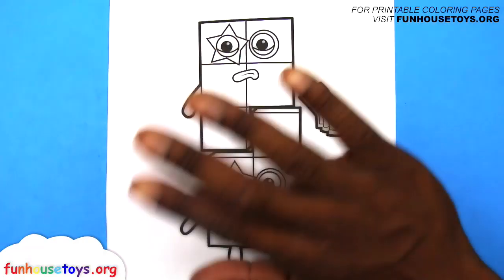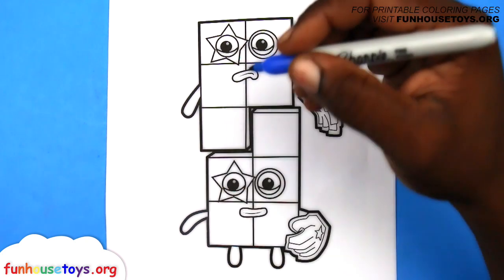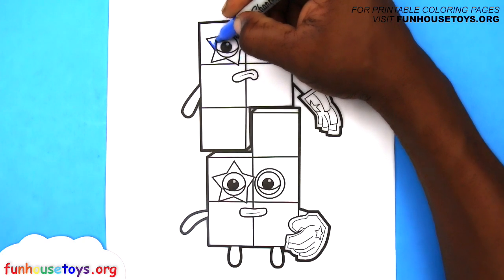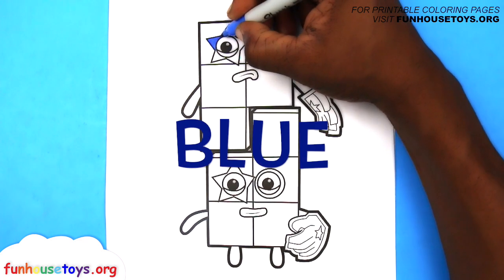Hello, boys and girls! Are you guys ready to color with me? Let's color blue! One.